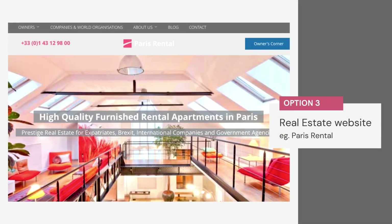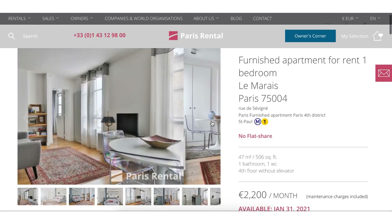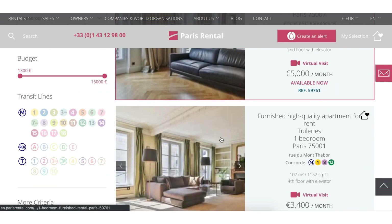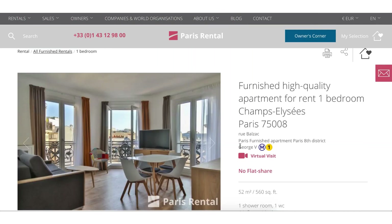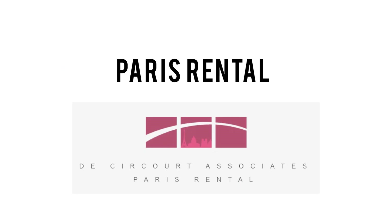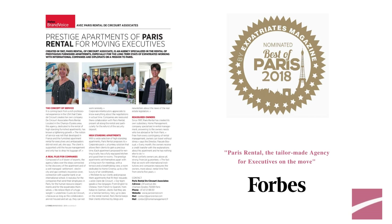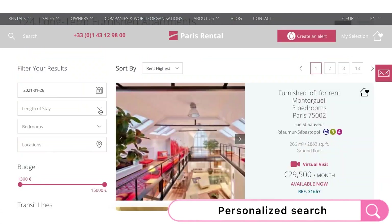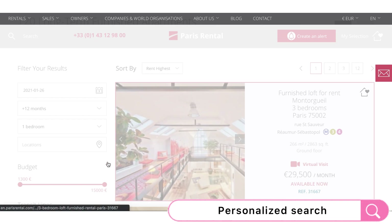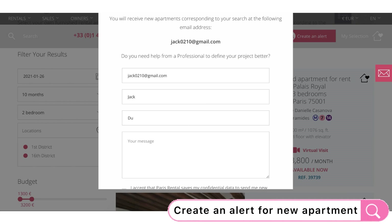Method 3: Look into real estate agencies' websites. Plenty of real estate agencies in Paris offer reliable apartment resources on their websites. Today, we will talk about the Paris real estate agency, Paris Rental. This reputable agency has over 30 years of experience helping expats select apartments and settle down in Paris. If you want to rent a comfortable apartment the easier way, you only need to make a phone call and the multilingual Paris Rental team will take care of each step of your rental for you.